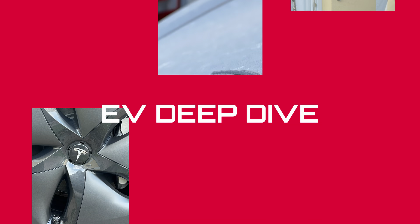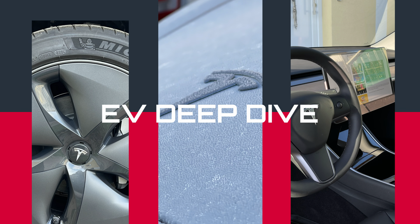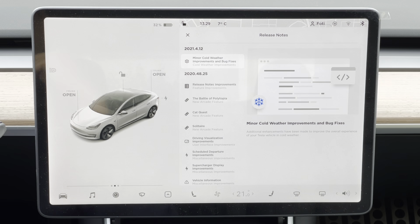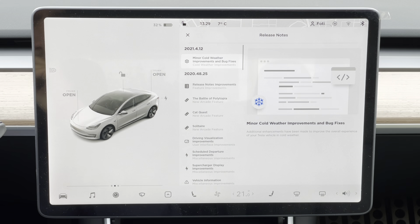It's a partially sunny day and we're heading towards the Tesla Supercharger. Before we start, a few words about the preparation. I have installed all the latest software updates, including the absolutely latest 2021.4.12, which clearly states in the release notes 'weather improvements.'